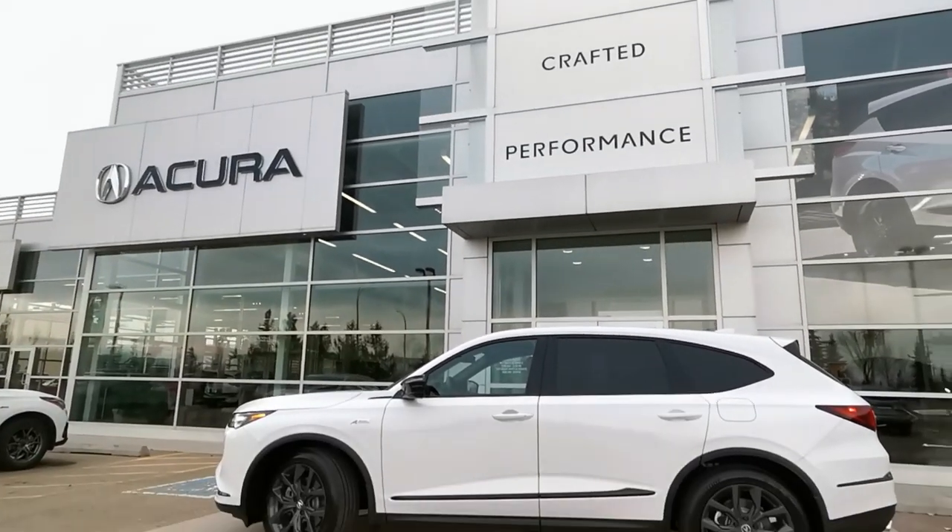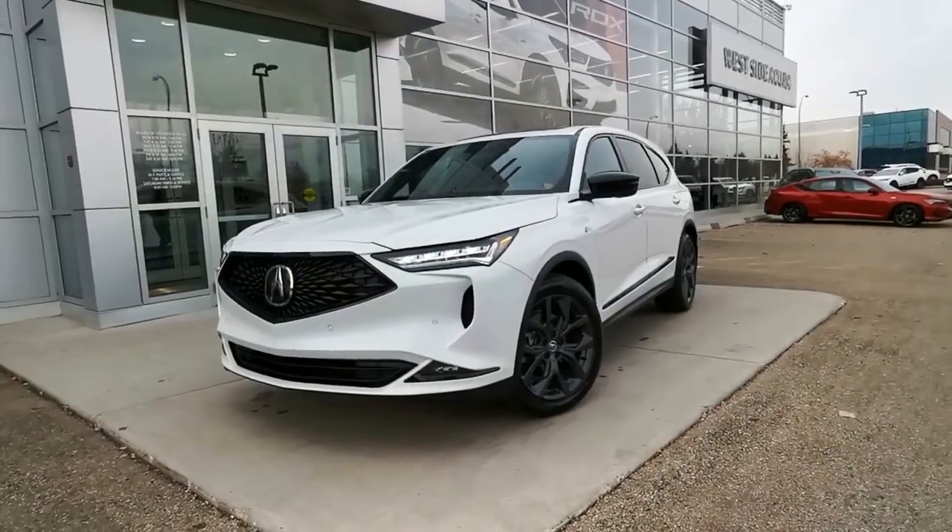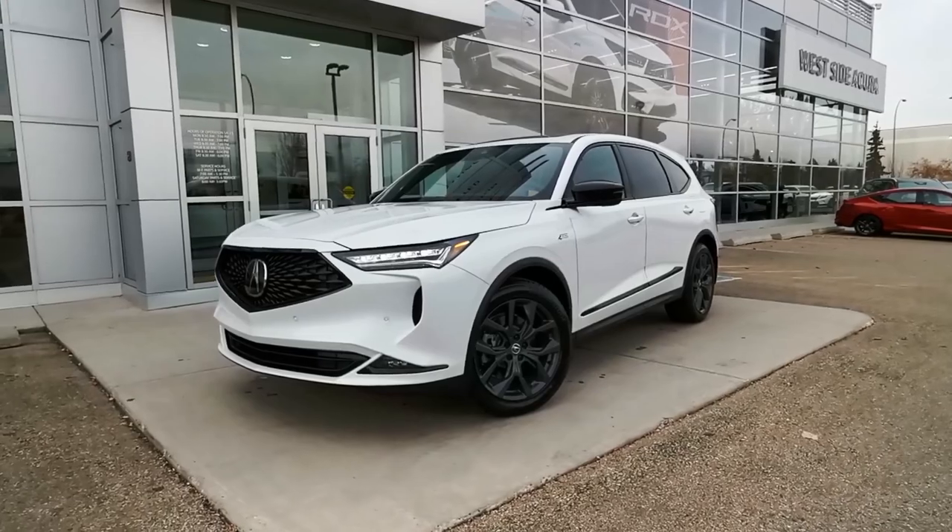This 2023 Acura MDX Seat 7 is the A-Spec trim level and is the ever popular white on red color combo.